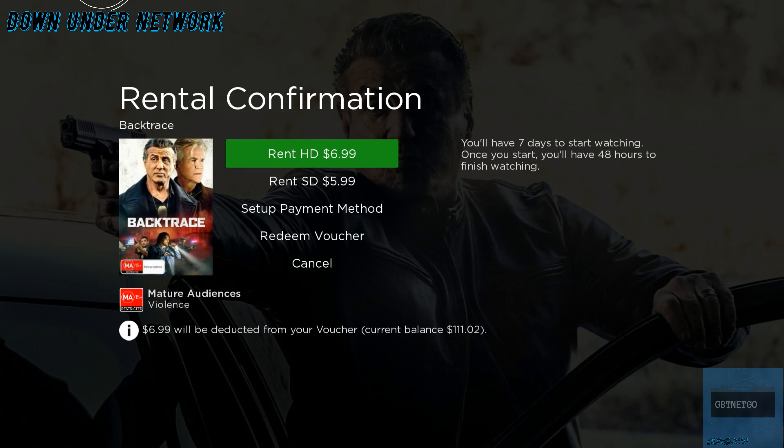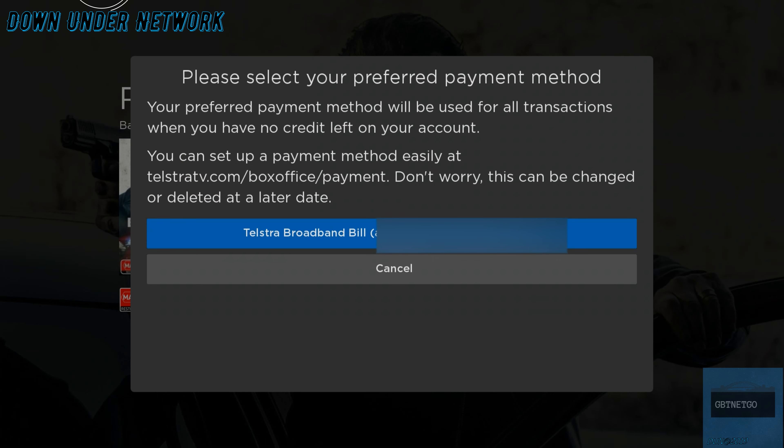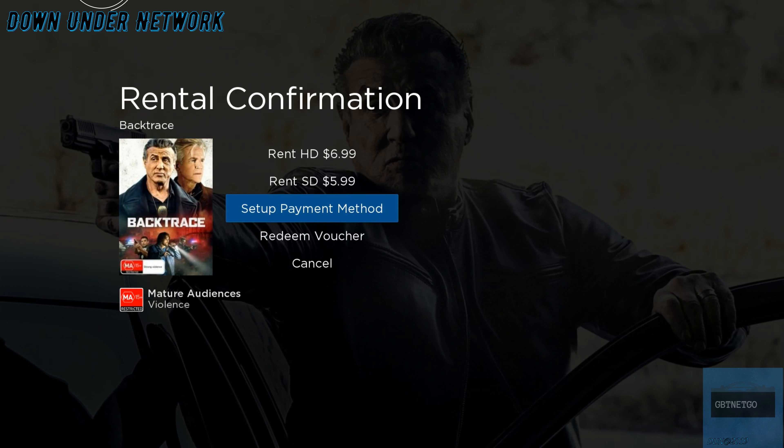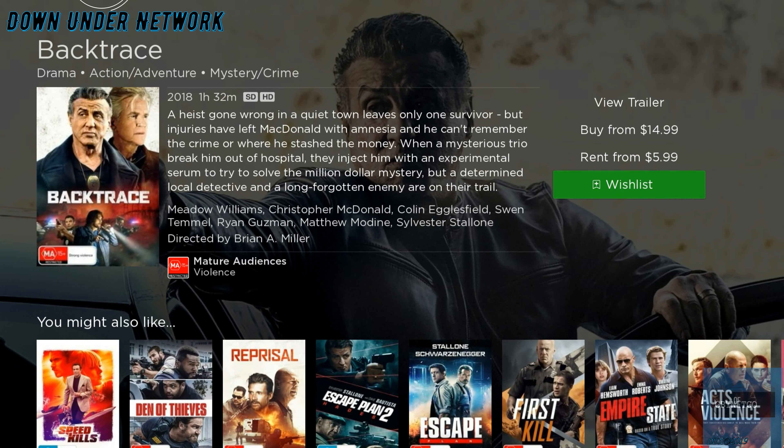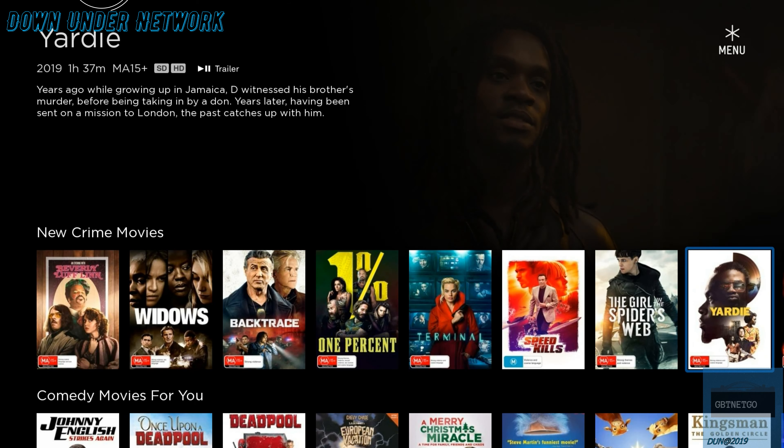For HD it's going to be $6.99. This is also where you can set up your payment method. As you can see it's going to get billed to my BigPond account. If you want to change that, go to the Telstra TV website and you can change your details — switch to a debit card or Visa instead of charging your BigPond account. Payment methods supported are Visa and MasterCard, and possibly account number — PayPal is not supported.